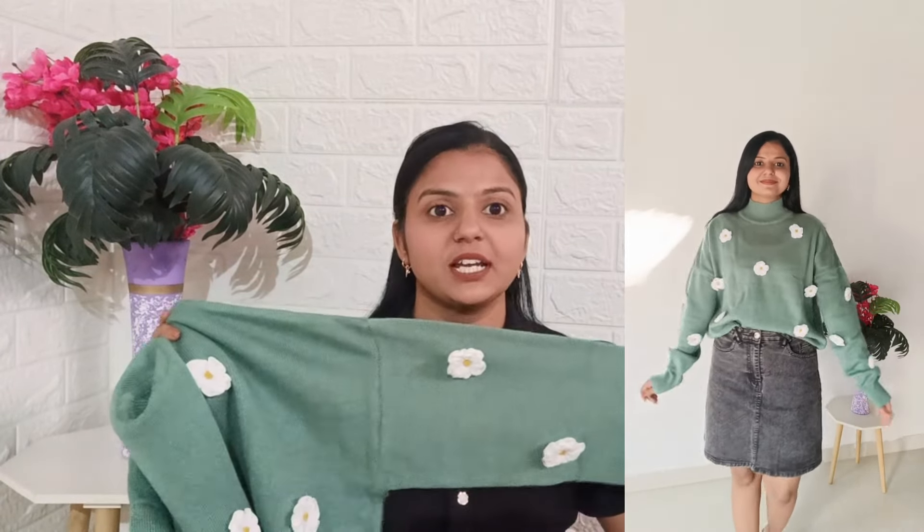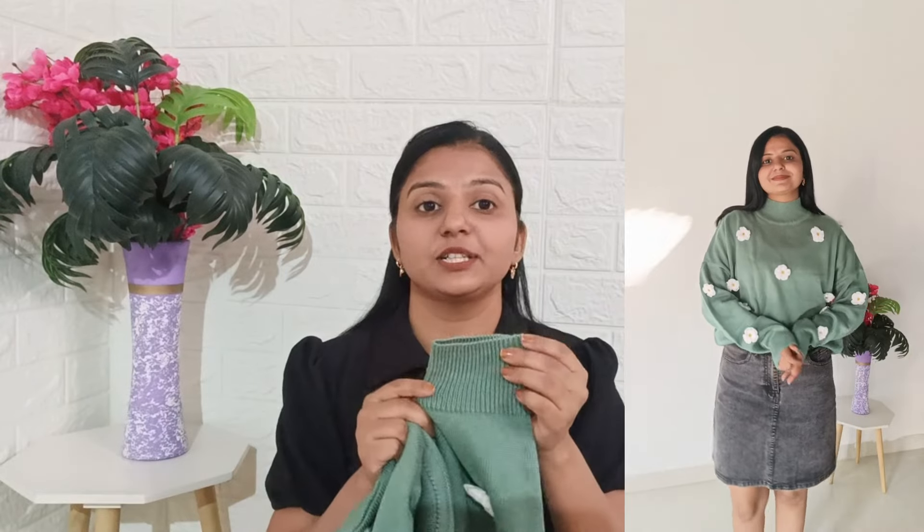Okay, so the first sweater is this. This is from the brand Must and Haver — look at this, it's very pretty, very cute. It's in a high neckline, you can see the neckline here. And in this whole sweater you will get this kind of flower detailing. It's very cute and beautiful flowers.